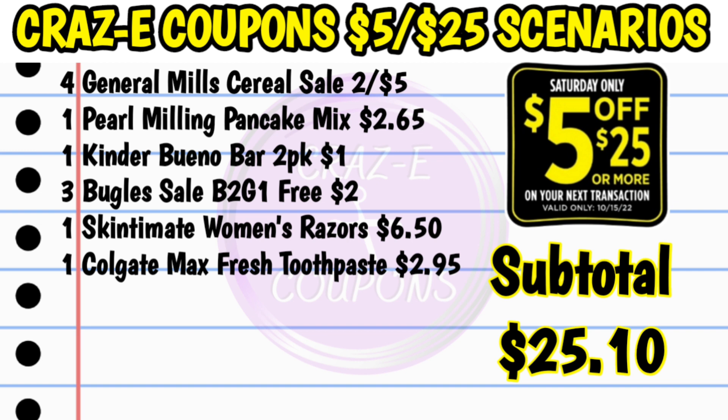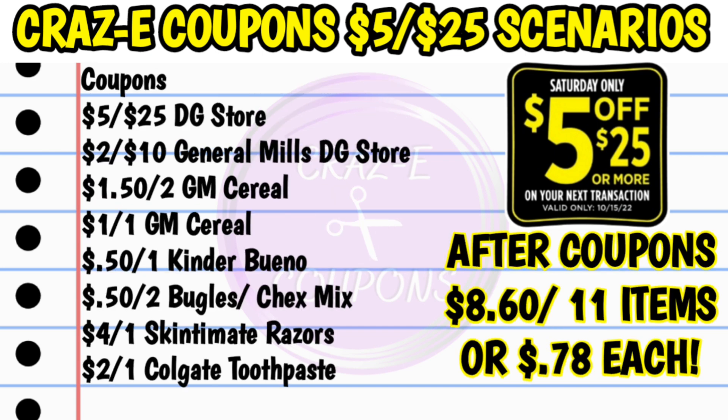Next up, a quick food deal for this Saturday at DG. Pick up four General Mills cereals on sale two for $5, one Pearl Milling pancake mix at $2.65, one Kinder Winnow bar two-pack at $1, three Bugles — on sale buy two get one free, so you pay $2 for three — one Skintimate women's razors at $6.50, and one Colgate Max Fresh toothpaste at $2.95. Subtotal is $25.10. Coupons: $5 off $25, the $2 off $10 General Mills cereal DG store coupon, $1.50 off two General Mills cereals, $1 off two General Mills cereals, $0.50 off one Kinder Winnow bar, $0.50 off two Bugles or Chex Mix, $4 off one Skintimate, and $2 off one Colgate toothpaste. That brings your subtotal after coupons down to $8.60 for 11 items — just $0.78 each.